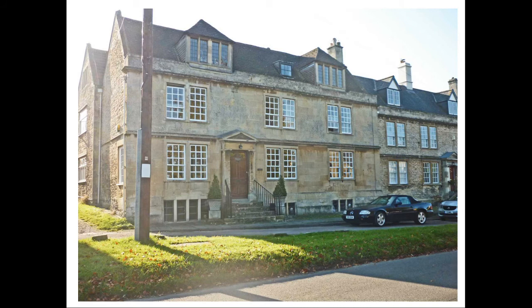The front is in limestone ashlar. It was originally a continuous range with number 20 and the White Hart, with a semi-basement extending below all three. Between about 1772 and 1779, it was the home of Joseph Priestley, who in 1774 discovered oxygen while working as a librarian for the Earl of Shelburne at Bowood House.